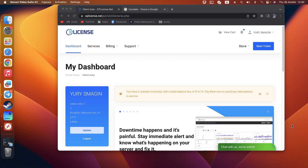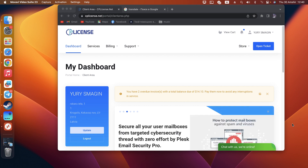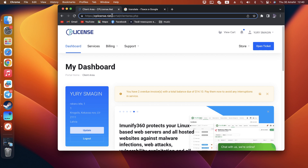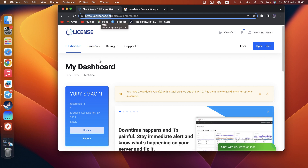Hello guys, today I will show you how to buy a Plesk license cheaper than on the Plesk.com site. Just go to cplicense.net — it's a site I've used for some years for my clients, and it's safe.